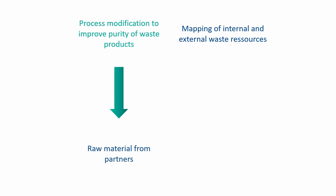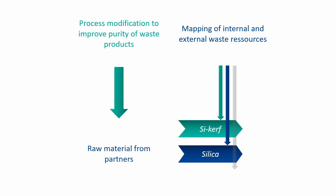Concerning the supply of materials, the project has begun with the study of process modifications to improve purity of waste products and a mapping of internal and external resources. These two tasks allow the collection of raw materials such as silicon kerf, silica or graphite.